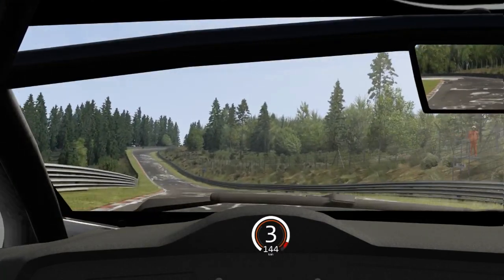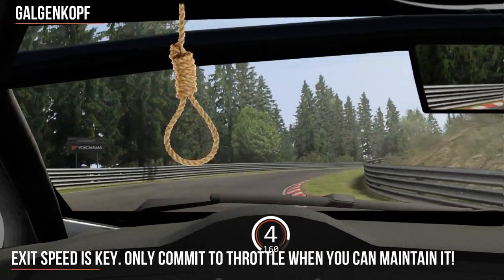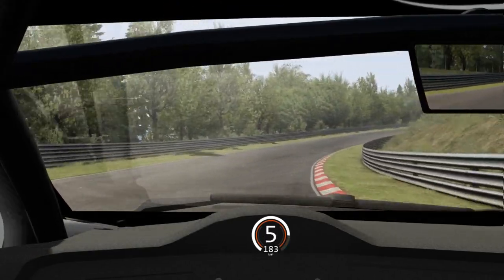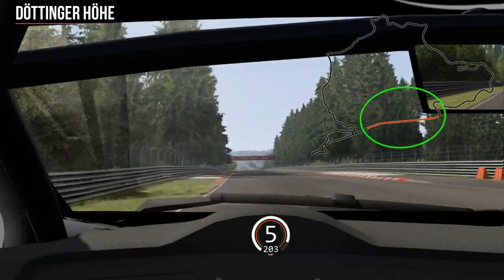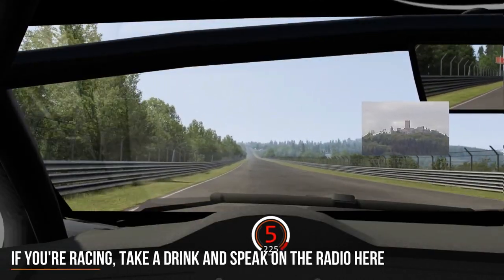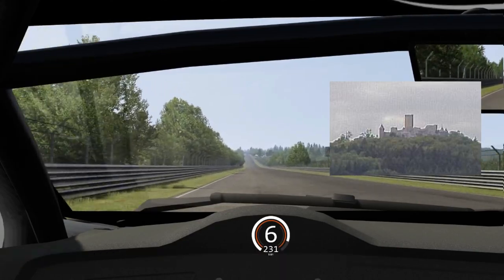It's then full throttle over the slight rise as you head up towards Galgenkopf. Just brush the brakes before you turn in smoothly, then squeeze the throttle in the middle part. You run a little wide, pull the car back to the inside, and it's full throttle from here all the way down the Döttingerhöhe. Maybe take a drink from your drinks bottle and definitely try to pick up a slipstream from the car in front — this is such a high speed section that even if the car ahead is a long way in front, you can still pick up some benefit.